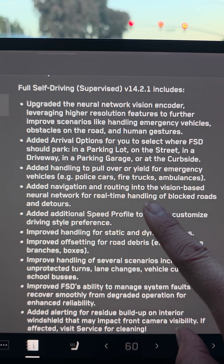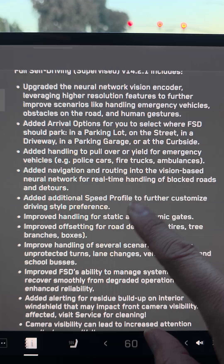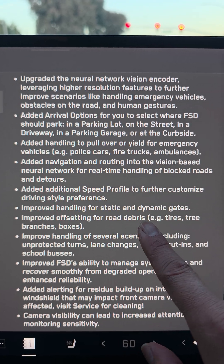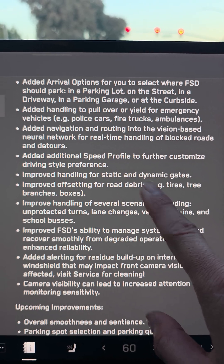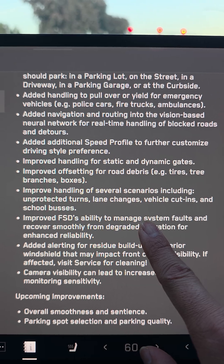Added arrival options for you to select — that's been there already. Added handling to pull over or yield for emergency vehicles — that's not new either. Added navigation routing. I think all this stuff is the same. Speed profile, I think, is the same thing with the sloth and whatnot.